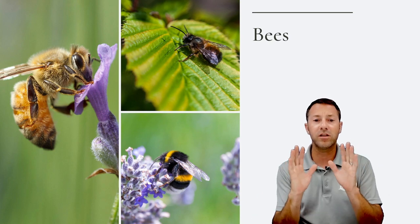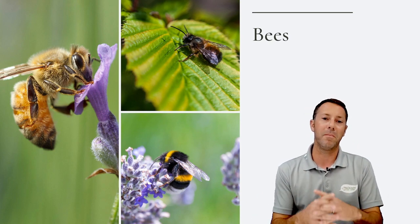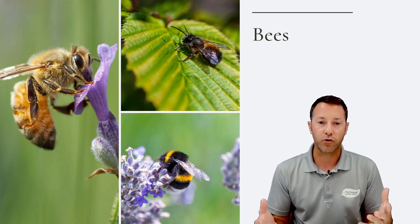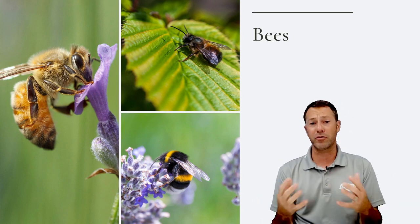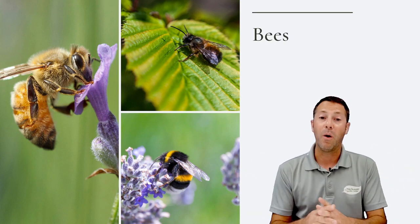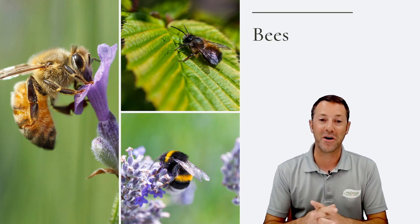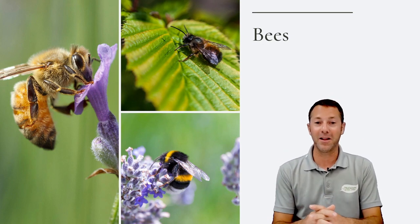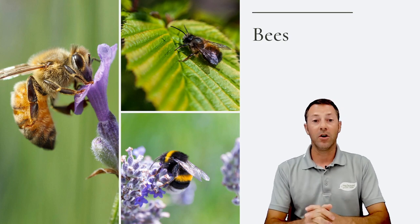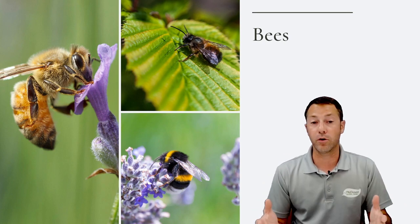Some people are afraid of bees and might not want to plant lots of flowers, but bees are extremely important. What I typically tell people is bees are always going to be more interested in the plants, the pollen, and the nectar than they are ever going to be interested in you. You can also locate your local bee societies if you want more information.